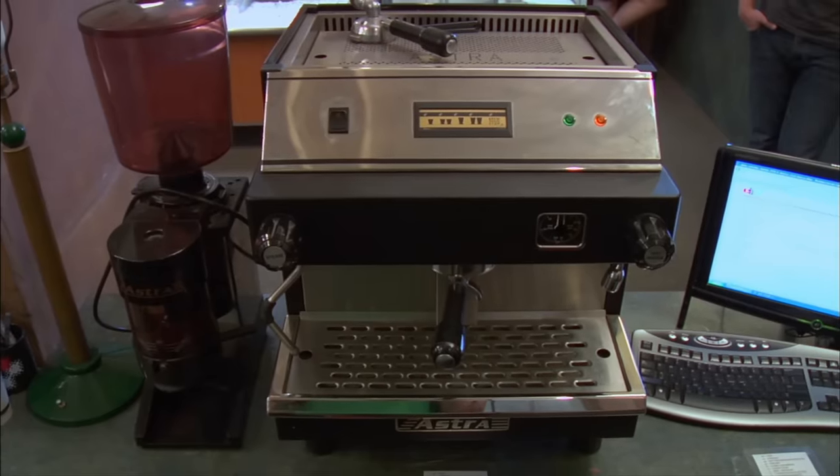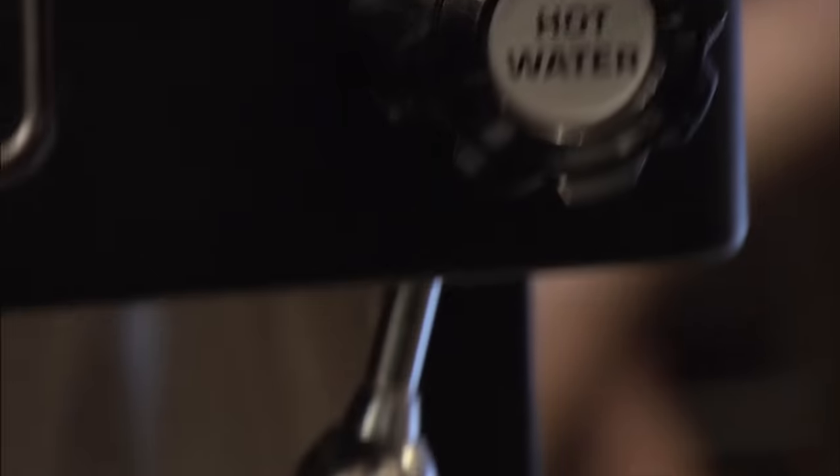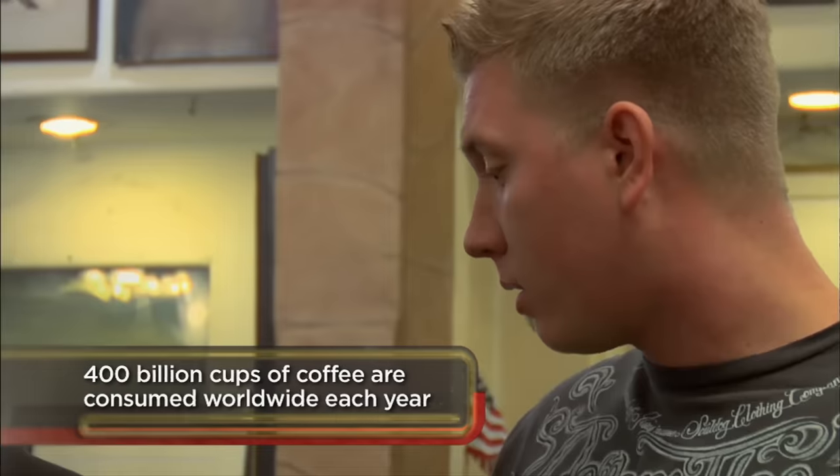Tell me a little bit about it. This thing's practically brand new, commercial grade, top of the line. Puts out about 240 cups an hour. Also, I have this grinder — commercial grade grinder.